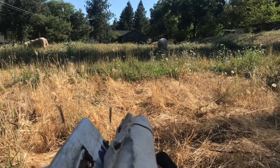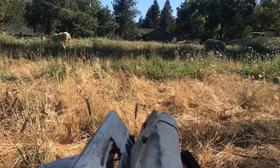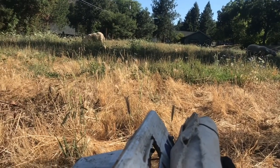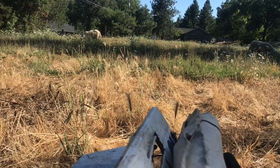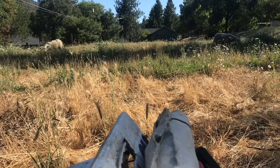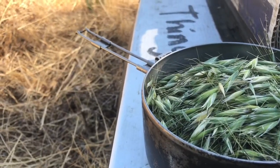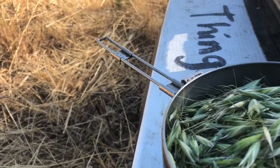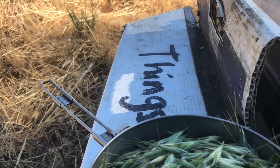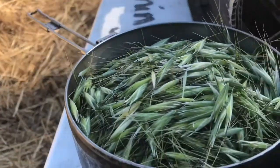I haven't tried nixtamolizing them, which is soaking them in ash water - ash water that's been reduced down so that it's really alkaline - so that it will chemically eat the abrasive hairs. The hairs get stuck in your throat, but the hairs haven't developed yet on these immature ones. I don't know why it's taken me this long to think about trying this. I really don't think there's a way to primitively process the hairs off, so I can't just have wild oats that way.